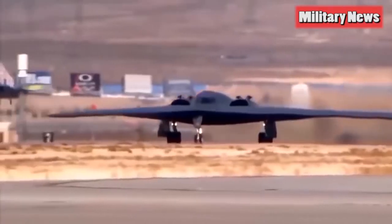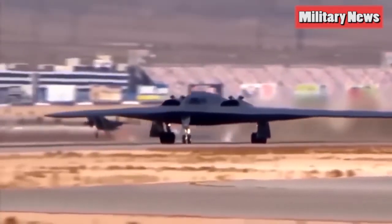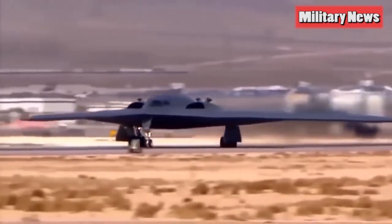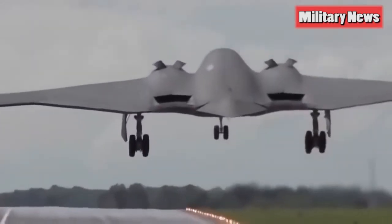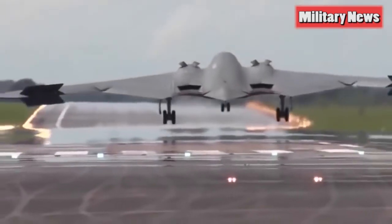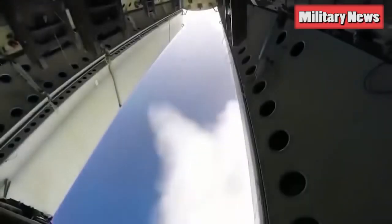The announcement of Pratt & Whitney in 2016 as a B-21 subcontractor narrows down the new bomber's engines to two designs: the F-100 and the F-135. The mature F-100, which powers the F-15 Eagle series of fighters, seems a sound choice, but the Air Force may want the F-135, which powers the F-35 Joint Strike Fighter, for its growth potential and ability to lower engine costs for the F-35.